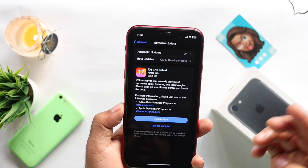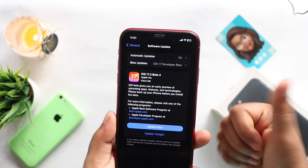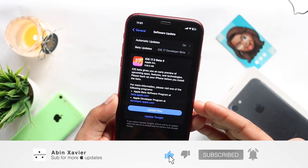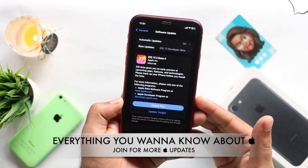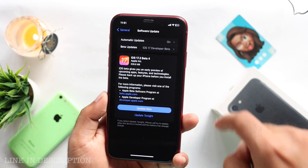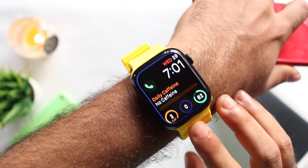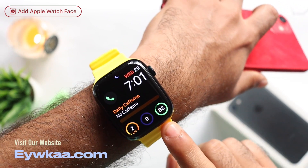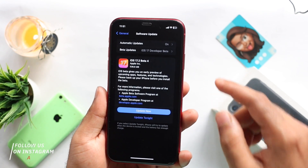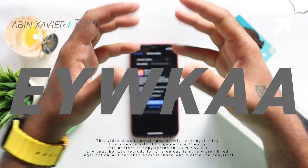So this is why we say that iOS 17.2 beta 4 is great. If you have any updates, that will help you. If you like this video, please share it, subscribe, and support us. Join our Apple Telegram community, click the bell, follow me on Instagram, and thank you so much for watching. This is Evin Savior signing off from Evica.